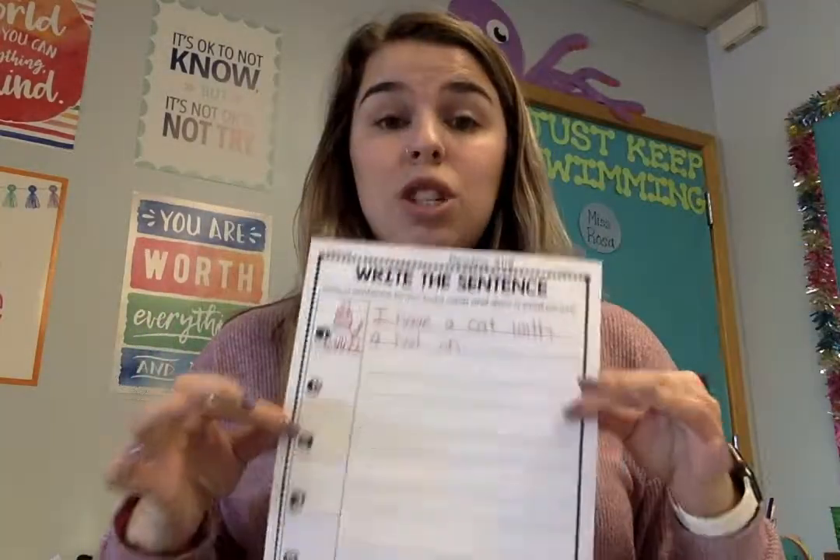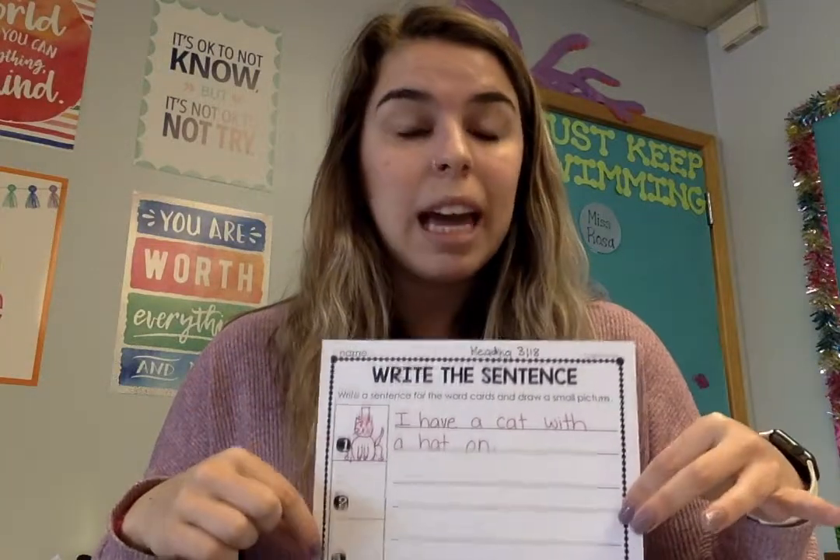This needs to be turned in tonight by 8 p.m. Please email me if you need any help. All right, bye.